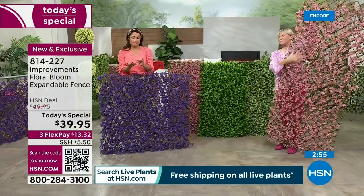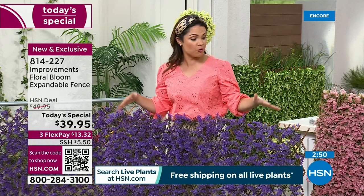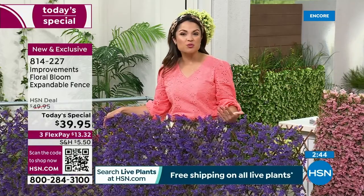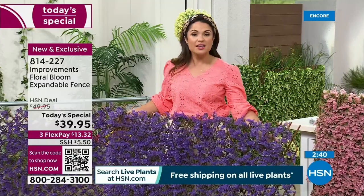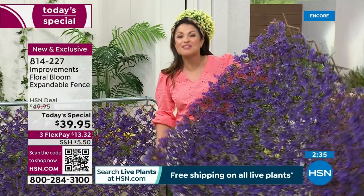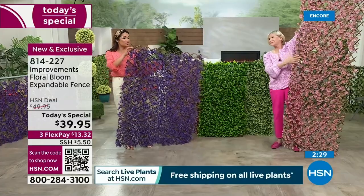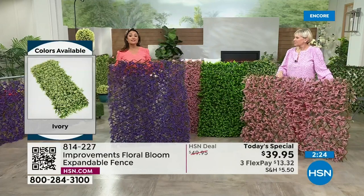It's a lot of time, money, and commitment to maintain real florals. It can be really frustrating if you can't keep beautiful florals alive. With something like this, it's a one and done — you never have to worry about it. You can move them if you decide to move somewhere else. If you rent, this is a huge upgrade that you can take with you. You don't dig anything up. If you've got a balcony in a condo and you want to add extra privacy, now you've done it.